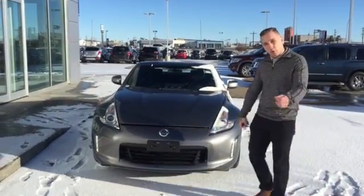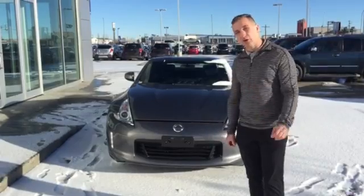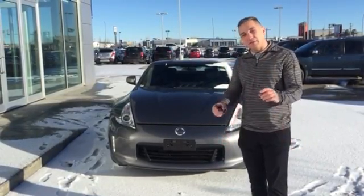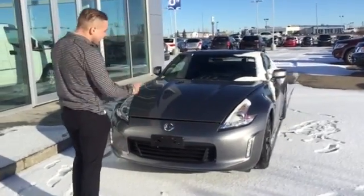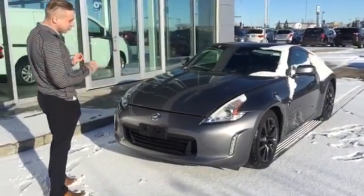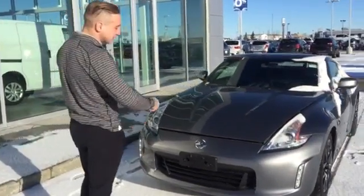Hey, good morning. Charles Brendan over here reporting from LA Nissan, currently the highest rated Nissan dealership in North America according to our Google rating, so we definitely pride ourselves when it comes to customer service. Right in front of me here I do have the information that you sent to our website: new 2017 Nissan 370z Enthusiast Coupe.